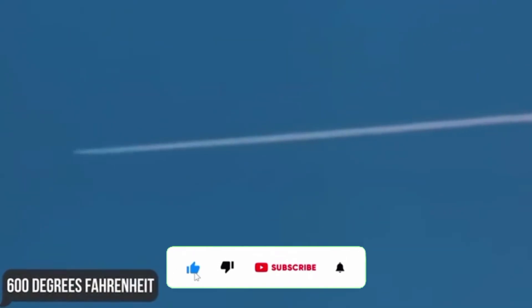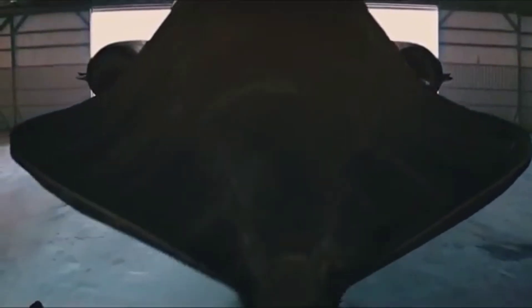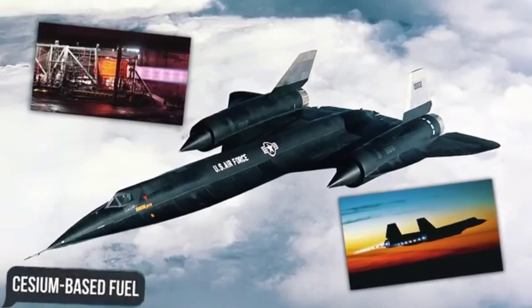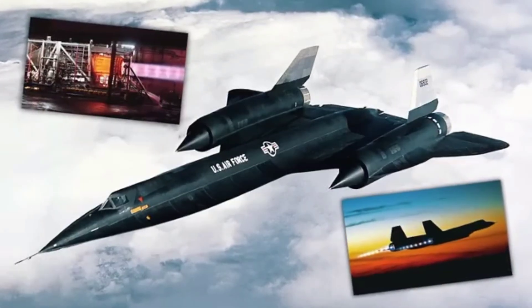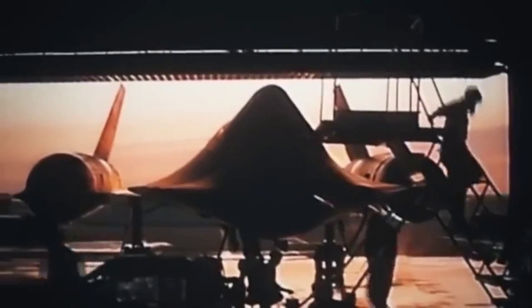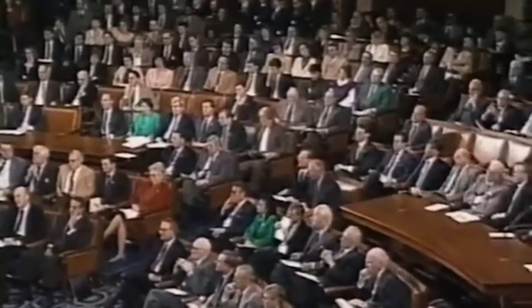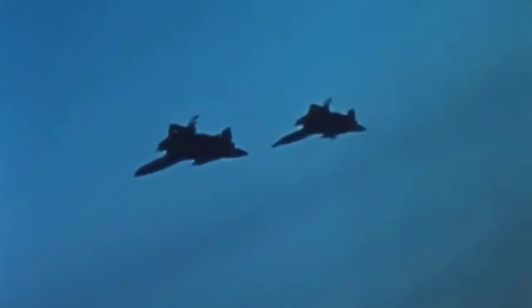The SR-71 was designed with the sole focus of being undetectable on enemy radar. This effort even went as far as using cesium-based fuel additives to reduce the radar visibility of exhaust plumes. However, even this legendary aircraft fell victim to its high cost — one of the main reasons Congress decided to stop operating it in 1989. The US Air Force finally retired the SR-71 in 1998, although NASA continued operating the last two airworthy aircraft until 1999, after which they were placed in museums.